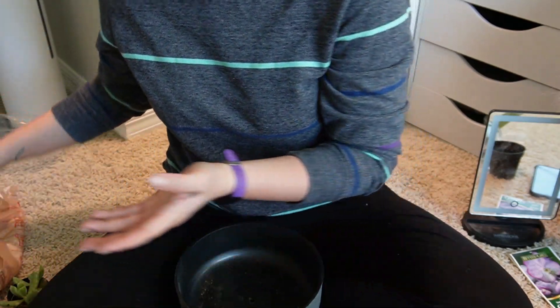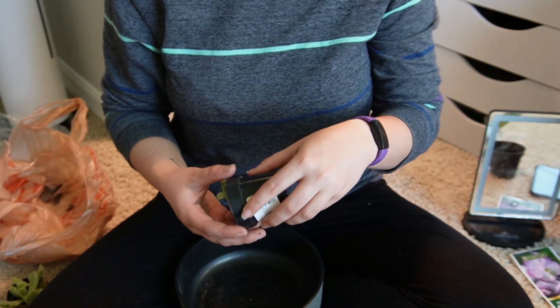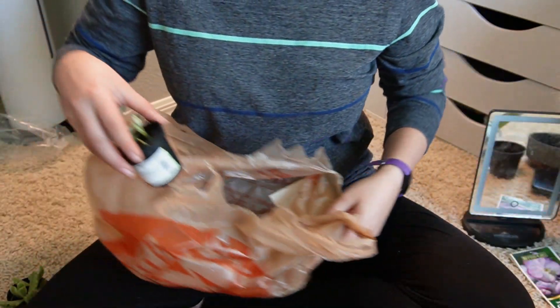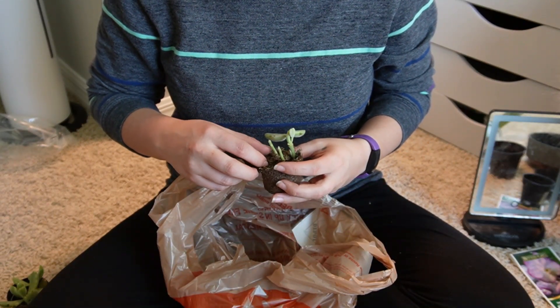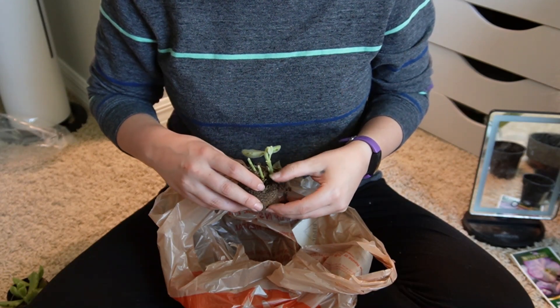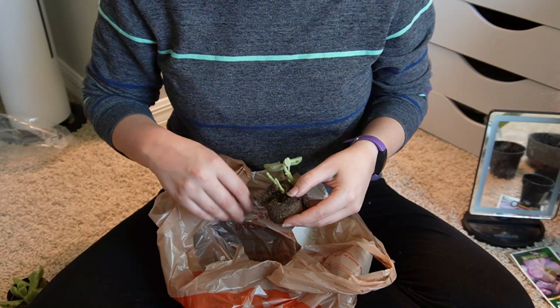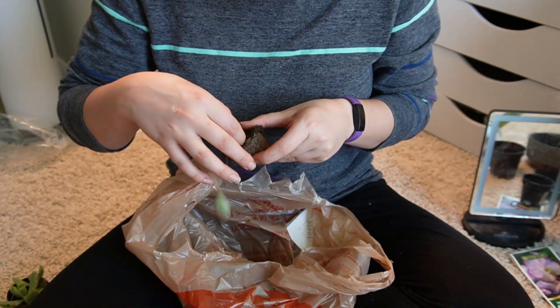The worst thing that can happen is that they don't survive; best thing that can happen is that they do. I don't really love the potting mix. I'm going to open this over my little trash bag that I'm using. I kind of want to break this apart — I'm not a huge fan of breaking this stuff all up but I just want to make sure that there's nothing crazy going on in here that would cause all the decay.